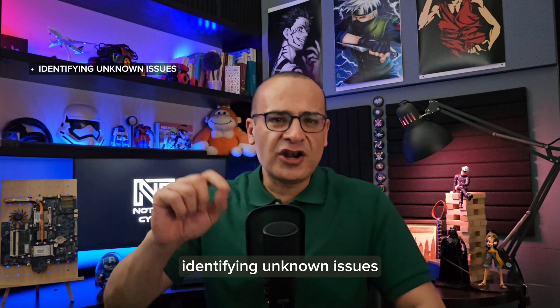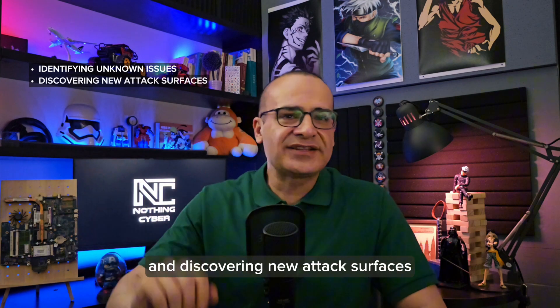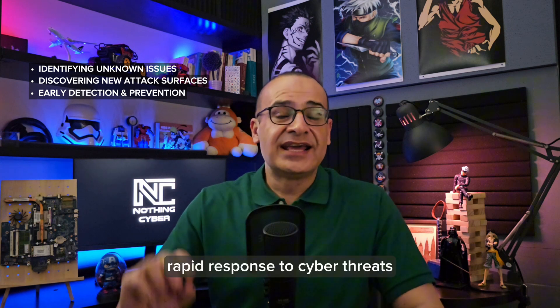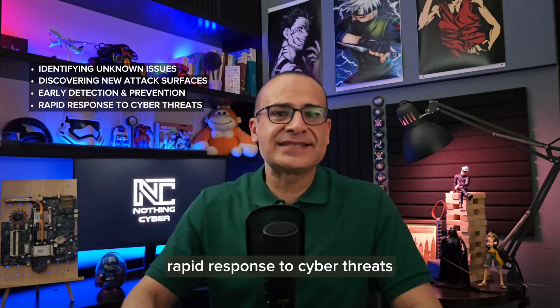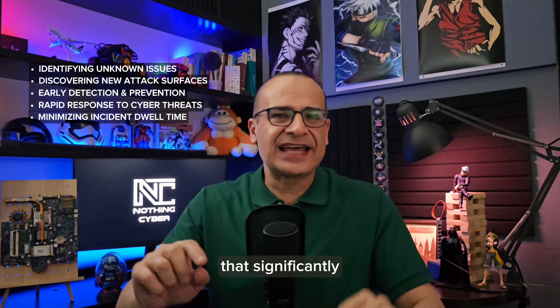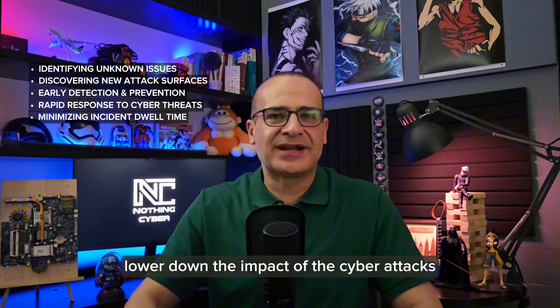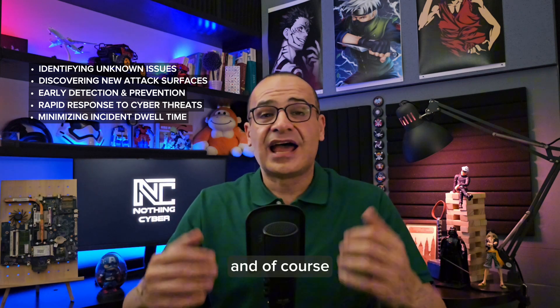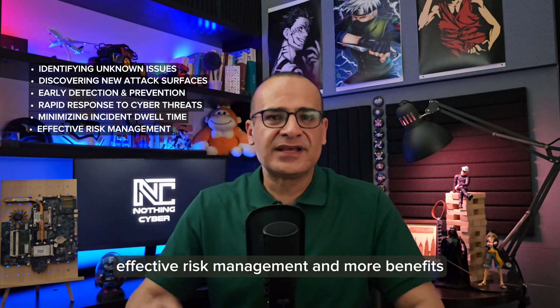Let me give you a few examples: identifying unknown issues and discovering new attack surfaces, early threat detection and prevention, rapid response to cyber threats and minimizing incident dwell time — that significantly lowers the impact of cyberattacks and makes reactive cybersecurity much easier — and of course, effective risk management and more benefits.